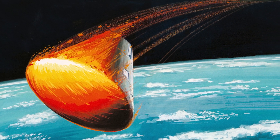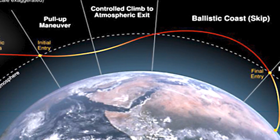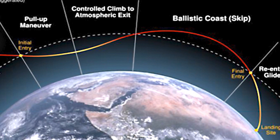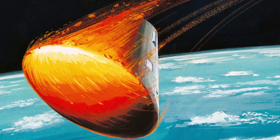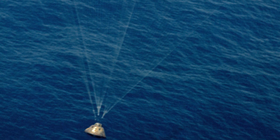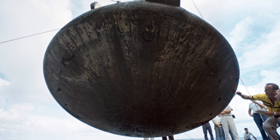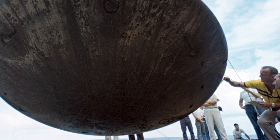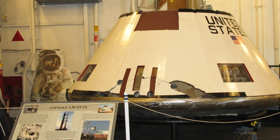The command and service modules separated and the spacecraft prepared for reentry. The command module performed a double skip reentry, where it would drop in altitude, then rise up again before finally falling back to Earth. During reentry, the heat shield was tested, and calculations showed that it reached temperatures up to 1,500 degrees Celsius. The parachutes then deployed and the CM-011 capsule splashed down in the middle of the Pacific, 380 kilometers away from the planned splashdown point. The capsule was recovered by USS Hornet and transported back to the US, achieving all of its goals and proving that the Saturn 1B rocket is crew ready.